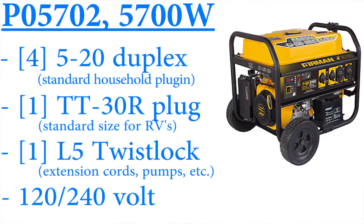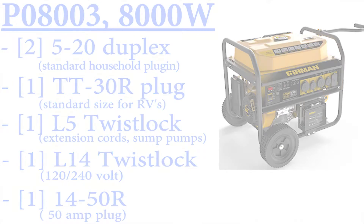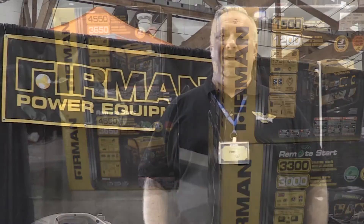Our bigger generators — the 5700 and the 8000 — and our 10,000 watt generator is also 50 amp, so you can run big welders and a lot of other things. Everything you need to get up and running other than gasoline is in the box. Thanks for taking some time to learn a little bit about Furman Power Equipment and our products. If you want more information, you can refer to our website at FurmanPowerEquipment.com, or you can call us at 844-FURMAN-1.